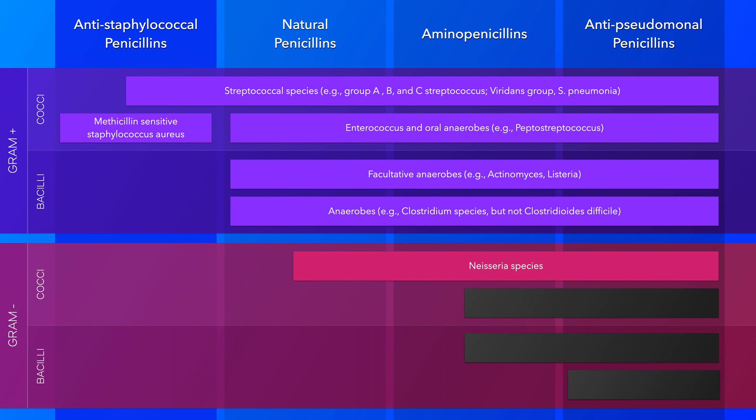One more thing to note is that anti-staphylococcal penicillins are not effective against enterococci, anaerobes, nor gram-negative organisms.